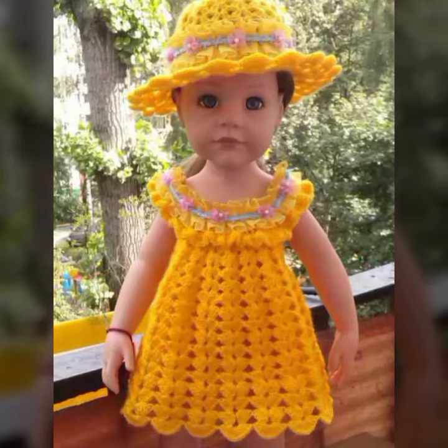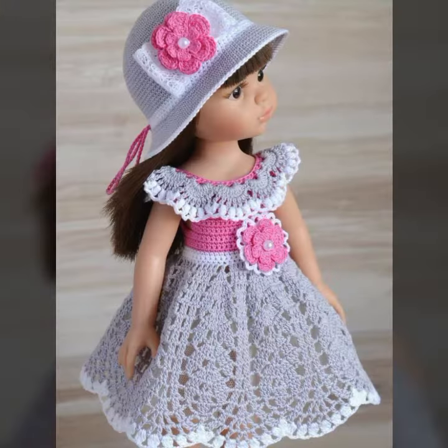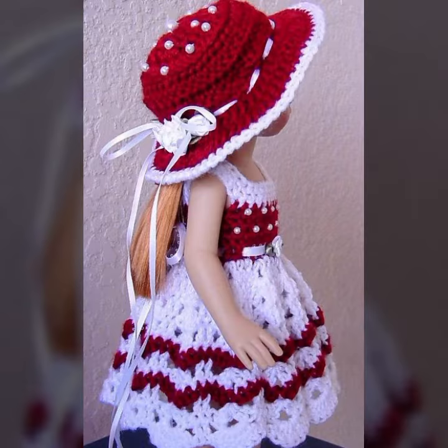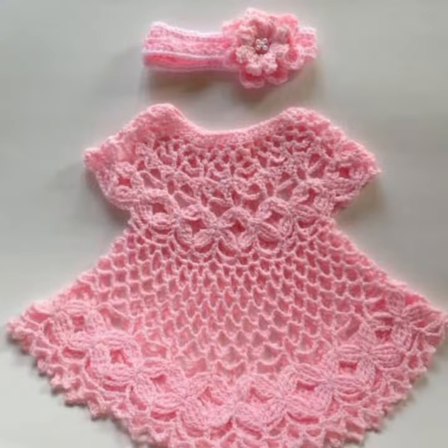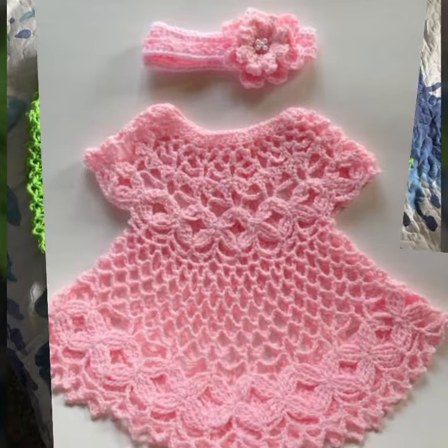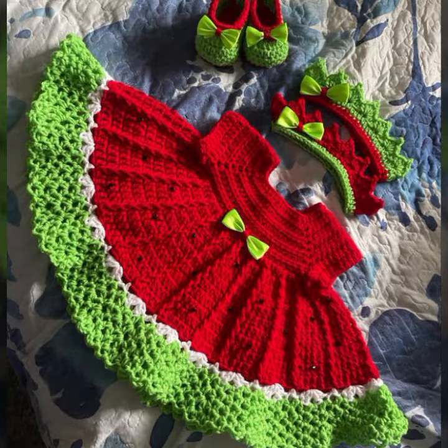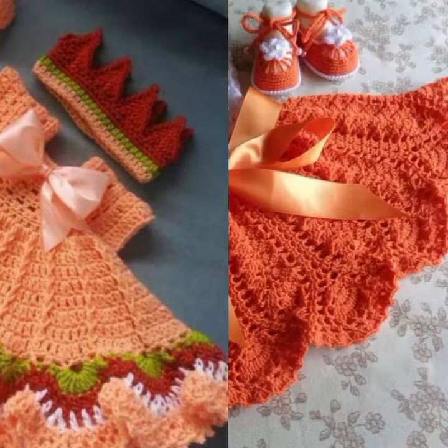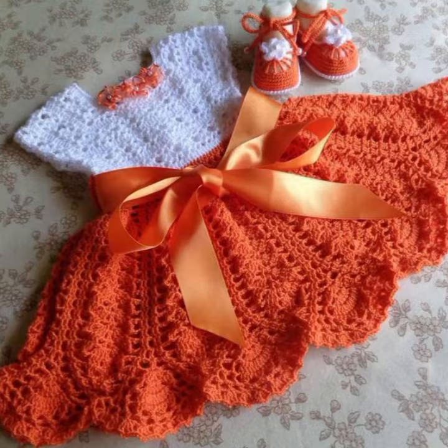Hello friends, welcome back to my channel. Today I will talk about the most stylish, most demanding, beautiful baby crochet frog designs — new designs, new ideas, new color combinations, contrast, and stylish ideas. How are you? I'm fine. I hope you are in the best condition of health. I am back again with the most stylish, most demanding collection of baby crochet frog designs.